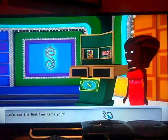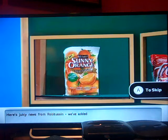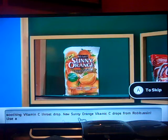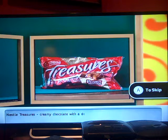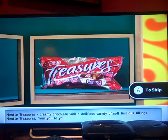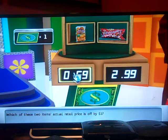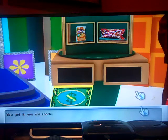Let's see the first two items you'll play with. Here's juicy news from Romitussin — we've added a real natural orange juice to a soothing vitamin C throat drop. New sunny orange vitamin C drops from Romitussin. Use as directed. Nestle Treasures — creamy chocolate with a delicious variety of soft, luscious fillings. Nestle Treasures from you to you. Which of these two items' actual retail price is off by $1? This one. Yep, you got it! You win another chance!